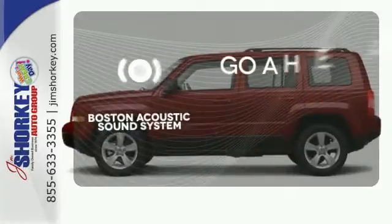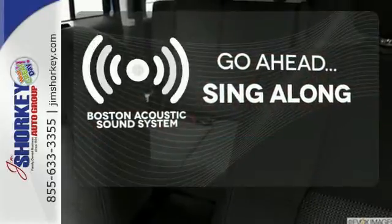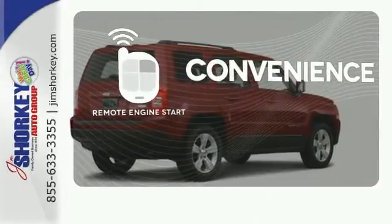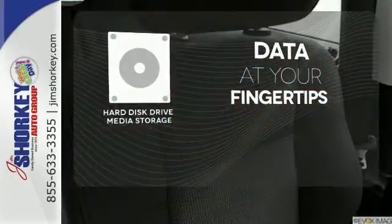The soundtrack to your life comes through crystal clear with the premium Boston acoustic sound system. Crank up your tunes and hit the road. Enjoy the convenience of starting your vehicle from outside with remote engine start. The hard disk drive media storage keeps pace with your entertainment and information demands.